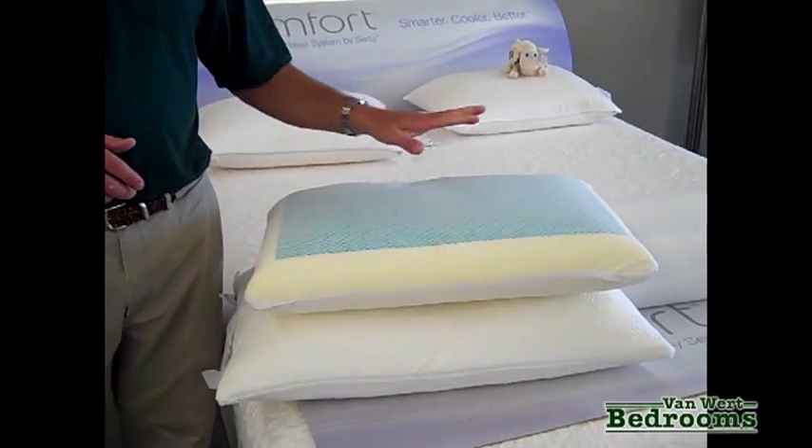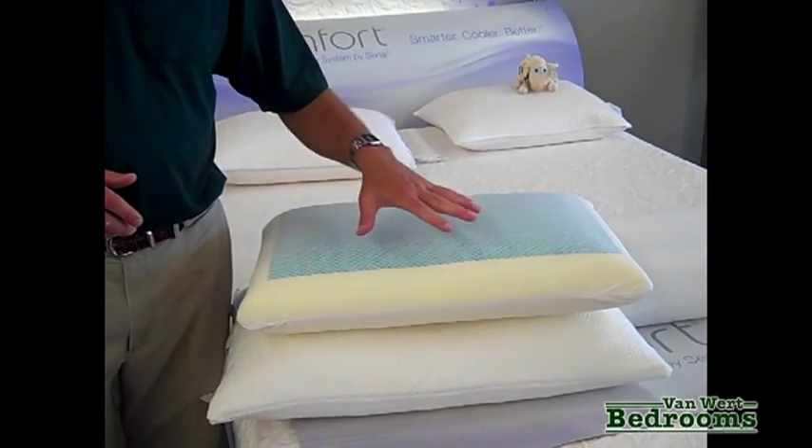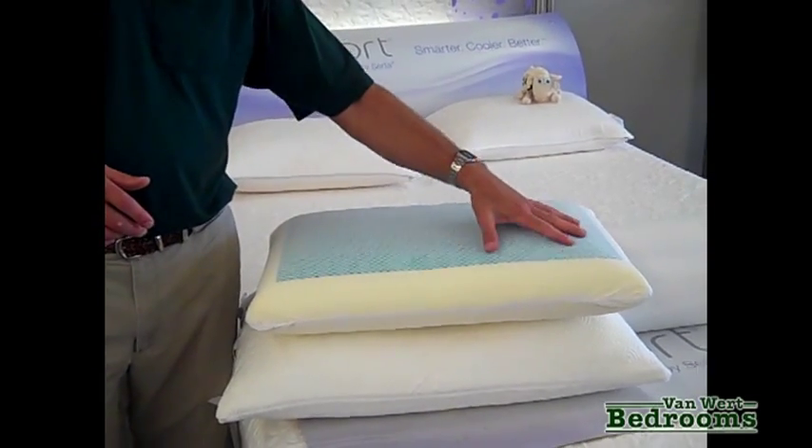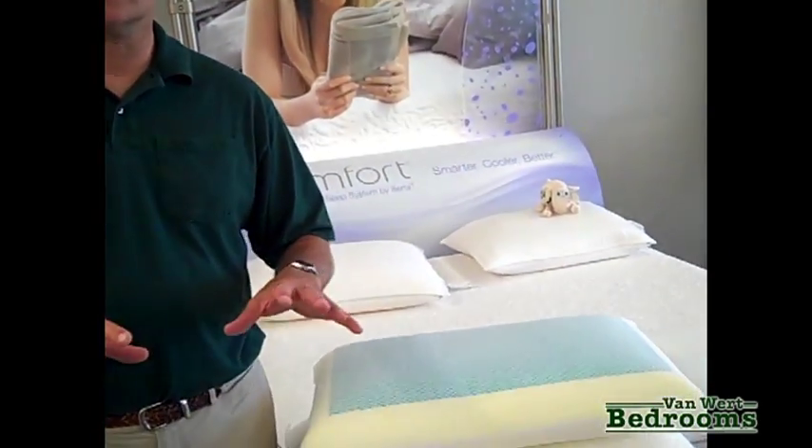Another choice of a pillow is the cooling pillow. This manufacturer has taken a memory foam pillow and put a cooling gel pad on top of it, so as your head is laying there it dissipates the heat at a faster rate, so you don't feel like your head is sweating within 30 to 45 minutes. It takes much longer to do that, which makes it feel like you're on a much cooler head support or pillow.